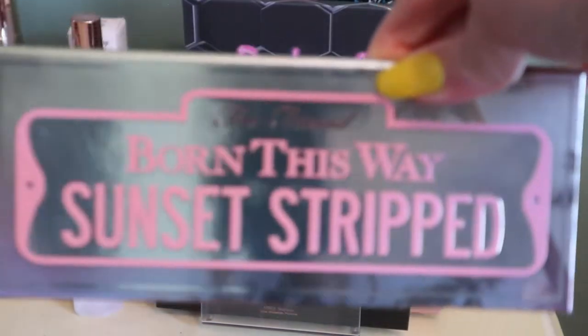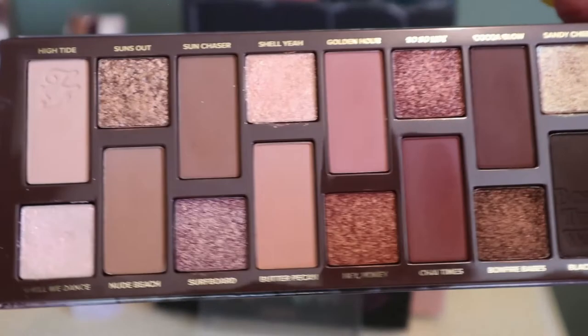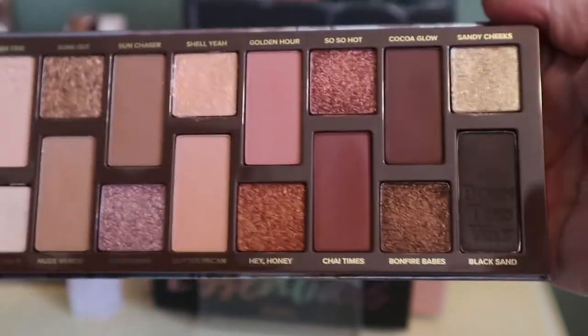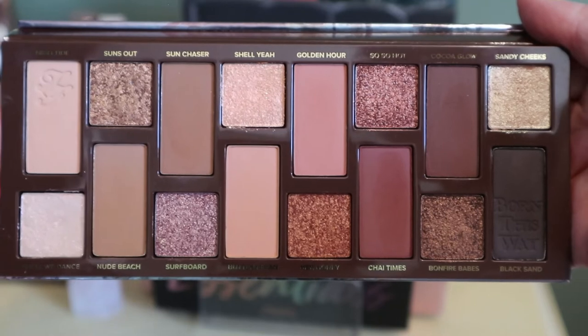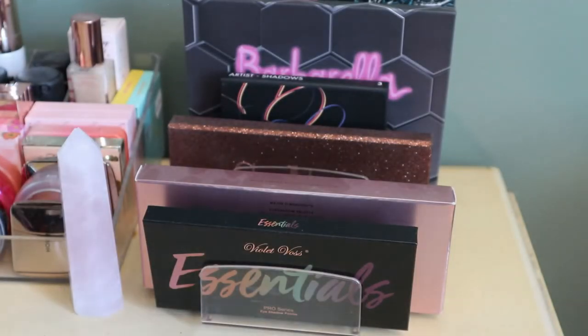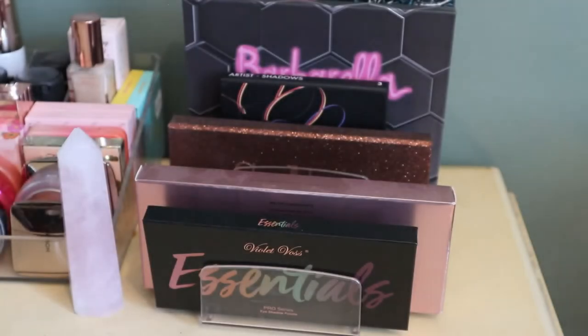I had the Too Faced Born This Way Sunset Stripped because I wanted to film a video on it, and I actually did get a chance to film that — I'll try to link it below. I really liked this and it's another one I should probably keep in because it's summer-themed, but I just have so many eyeshadow palettes, so I'm putting this one back.